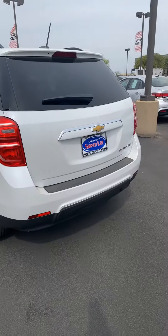Good morning, Justin Hughes with Wichita Falls Ford Lincoln used car super lot. I'm going to be showing you the 2016 Chevy Equinox LTZ.